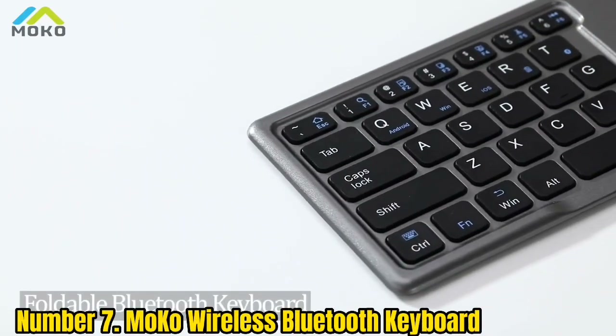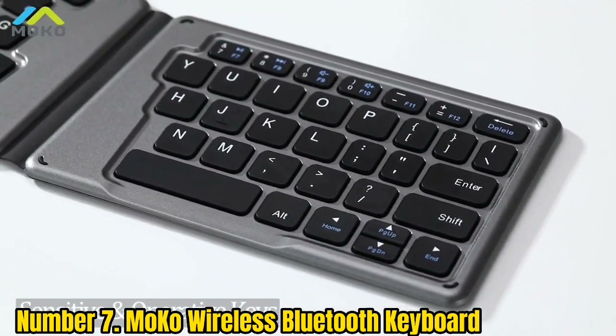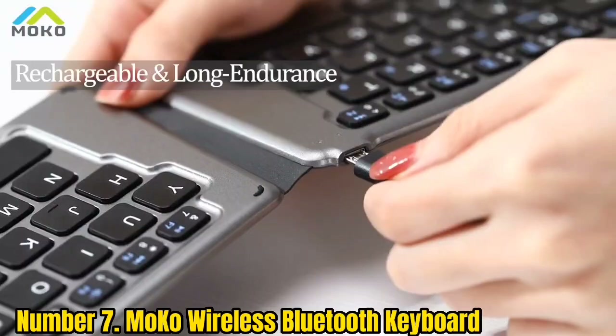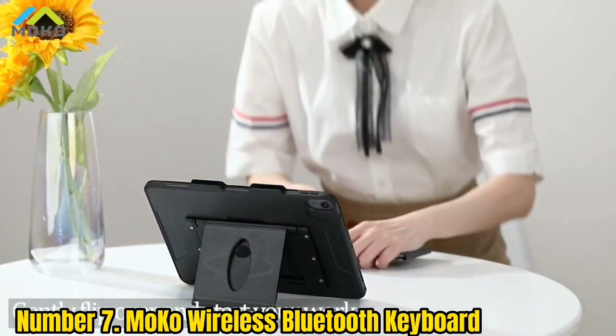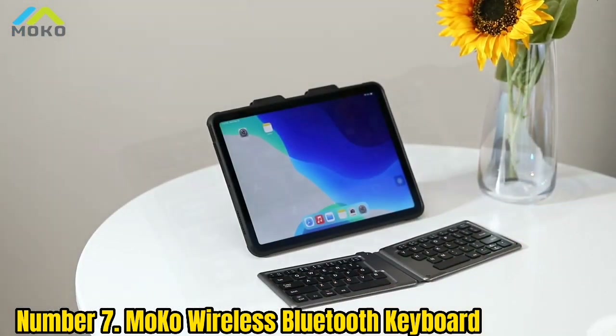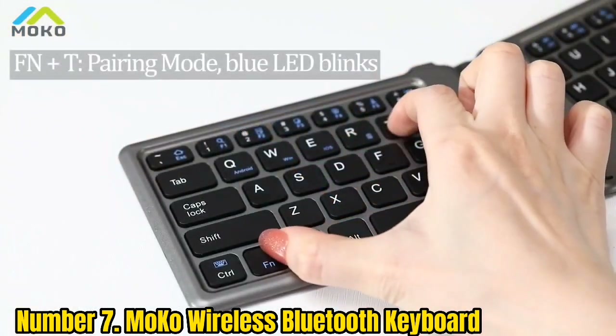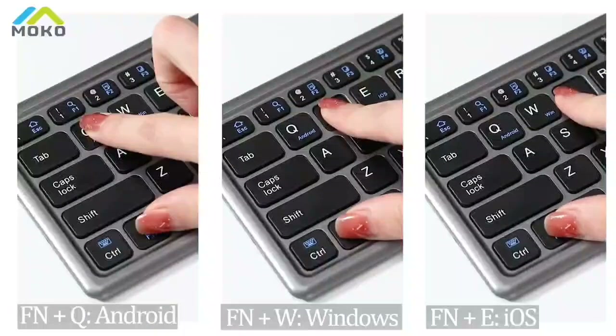Number 7: MoCo Wireless Bluetooth Keyboard. The first thing to strike me about the MoCo was its strange layout. I don't care for the way it unfolds into an uneven shape, but rest assured the boomerang design has a purpose — it forces your wrist into a supportive angle for enhanced ergonomics. All things considered, this is a worthy trade-off that your wrist will thank you for down the line.